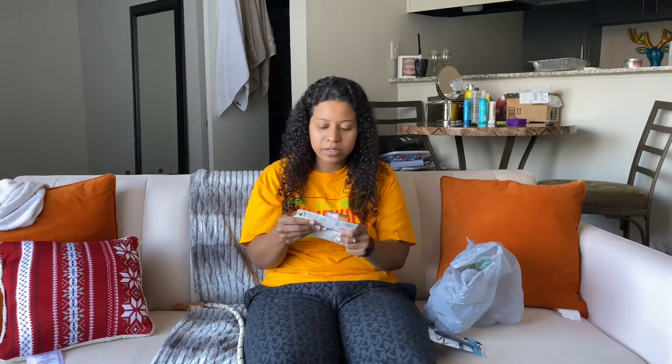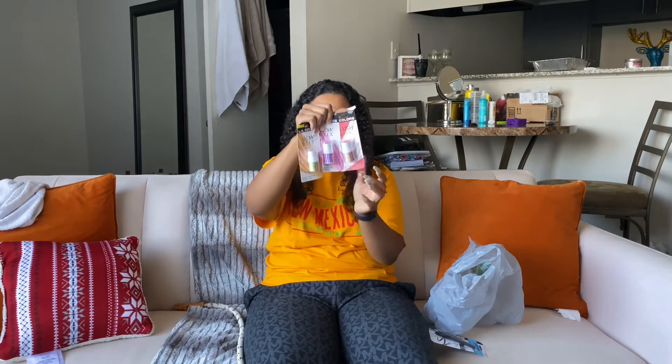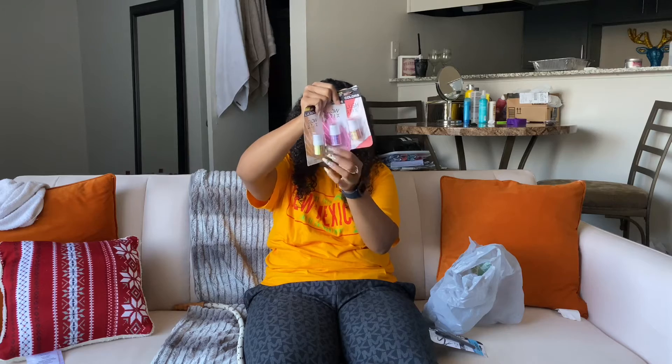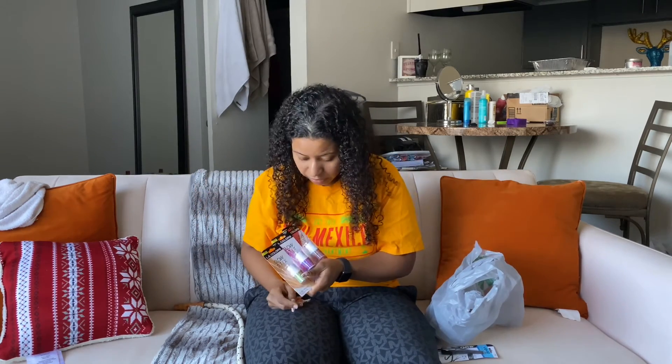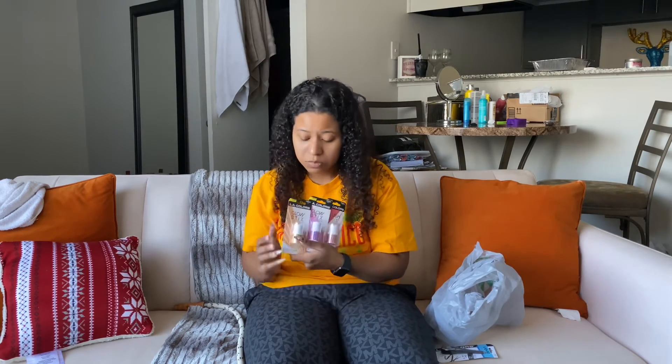I also got a couple of brushes from the Wet and Wild collection. LA Colors actually has some very nice sticks that I was very interested in — we got a blush, a highlighter, and another highlighter. They are actually very, very pretty. I am very surprised with LA Colors on this one.